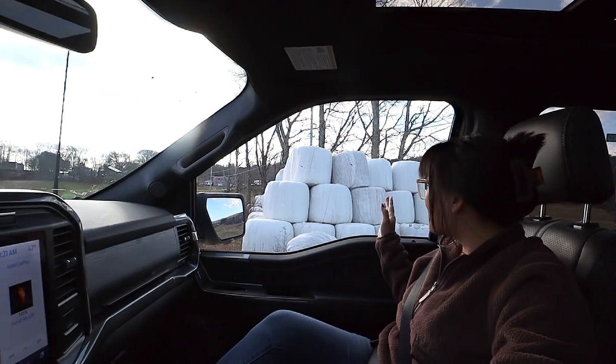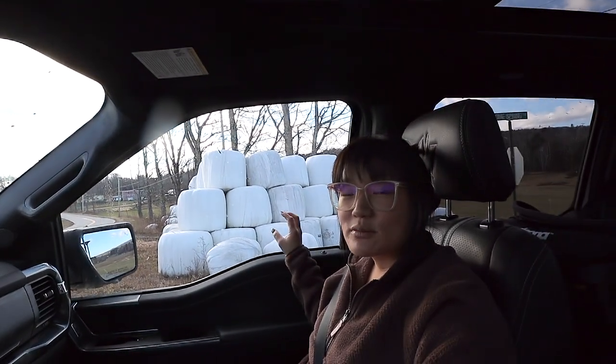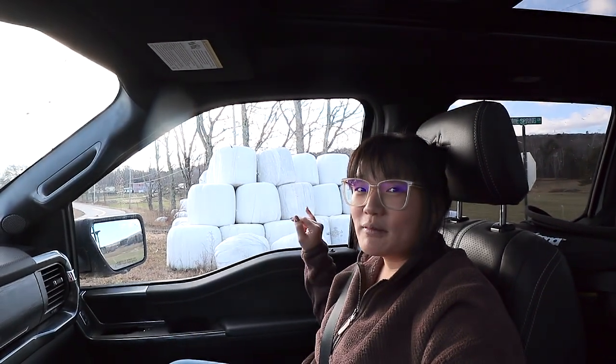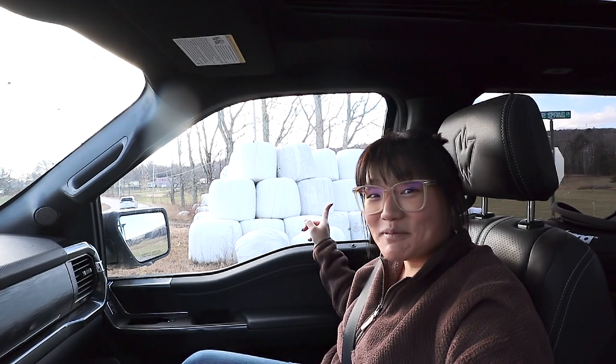This Airbnb provided us with giant marshmallows, and they have giant graham crackers and giant pieces of chocolate, so we made giant s'mores! Just kidding — but don't those look like giant marshmallows?